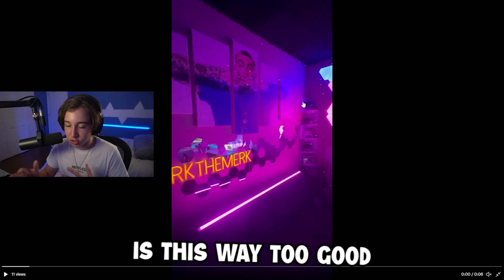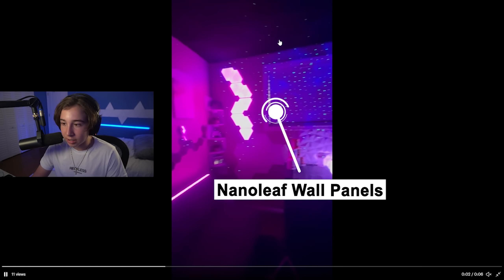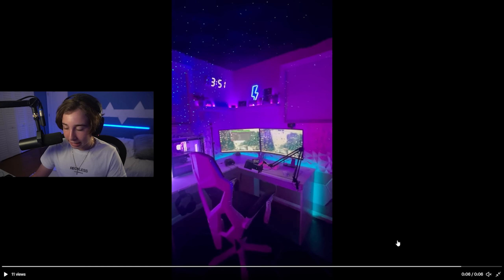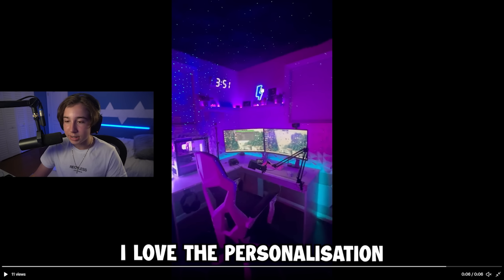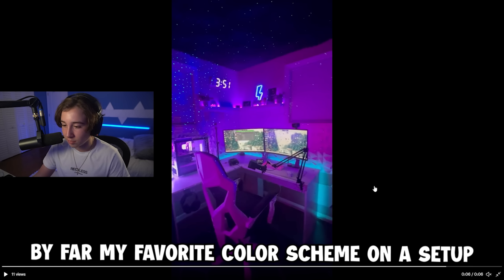I hate vertical videos, but this setup is just way too good not to include. Look at this — it's like a whole gaming room. He has the Nanoleafs, and I love these star projectors. Look at this setup, man. I can't really tell what specs he has on his PC, but it looks pretty decent. I love the personalization and the color scheme — again, purple and blue, by far my favorite color scheme on a setup.